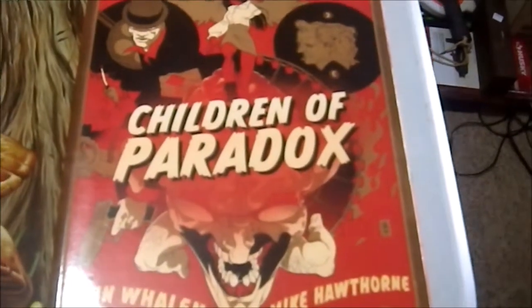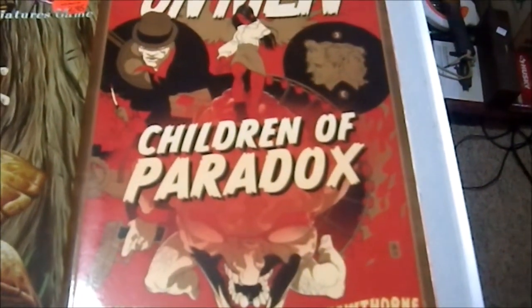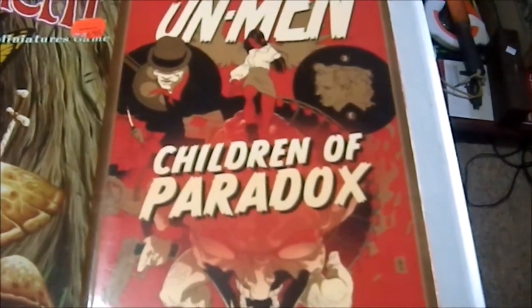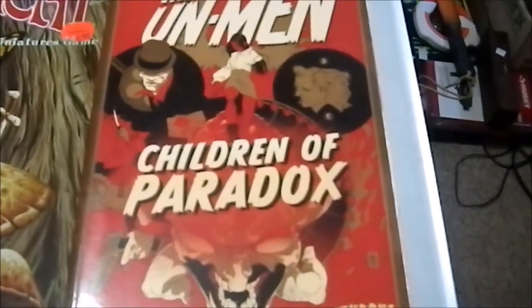And a graphic novel — The Unmen: Children of Paradox — a fantastically dark world. I picked that up at an antique shop because sometimes you find things like this there. It was only five bucks, so I'm like I'll give it a read. The art style is kind of interesting.